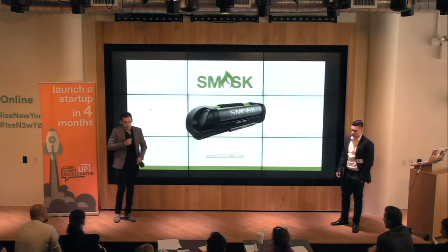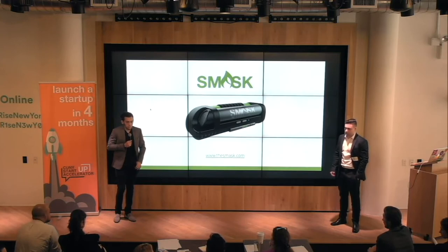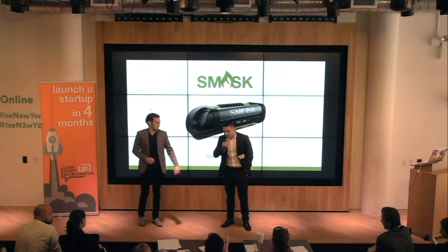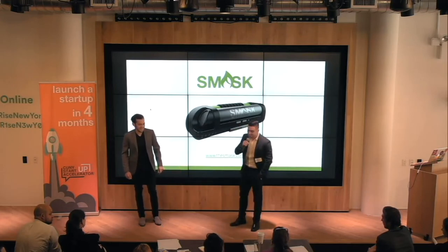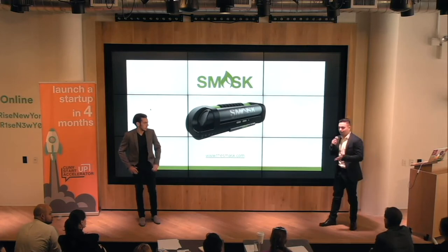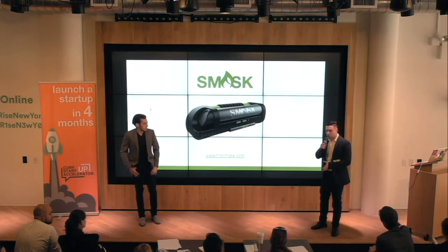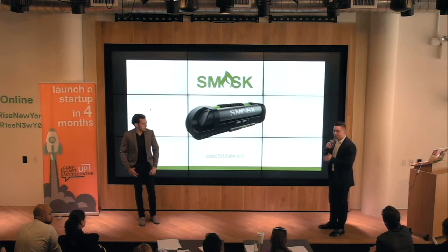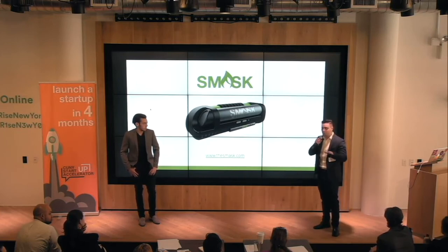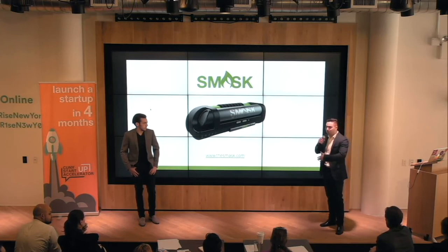How does that compare to current vapor products? There's nothing on the market like this because all the products so far are vapor — this is not vapor. What it is, is you're actually smoking. You're not giving up that smoking experience that you want. We've interviewed a ton of smokers, and any smokers in this room could confirm: you cannot compare that feel you get from vapor compared to actually smoking a cigarette.